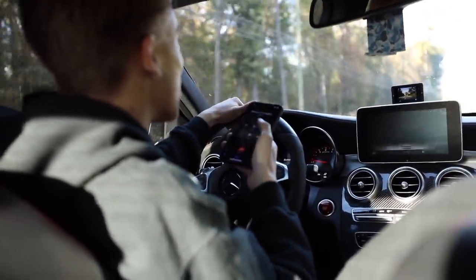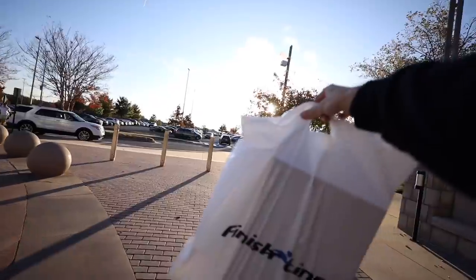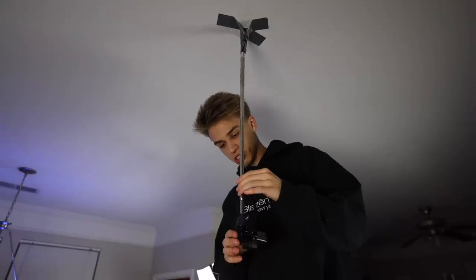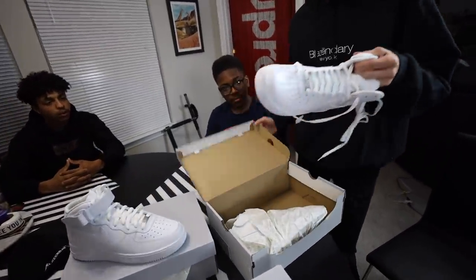We just got to the mall and we are about to buy these Air Forces. I should probably go ahead and get a mid-top Air Force, so we'll have a low top, a mid, and then a high top. They're too similar — spice it up. This is honestly working out really nicely. I'm joined with the squad — everybody say what's up. So we have the low top Air Force, the mid top Air Force which we just purchased at the mall, and the high top Air Force.